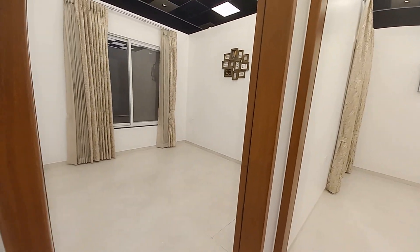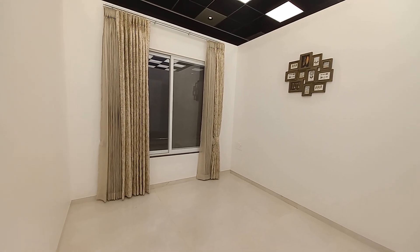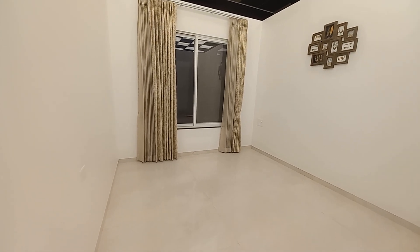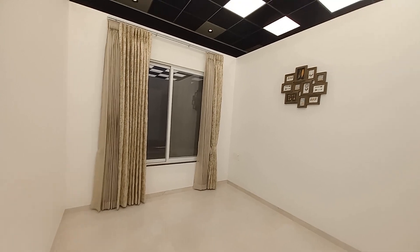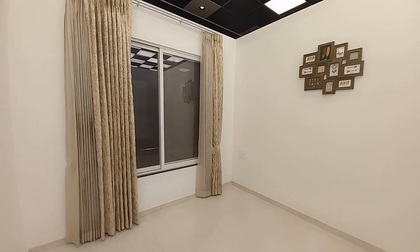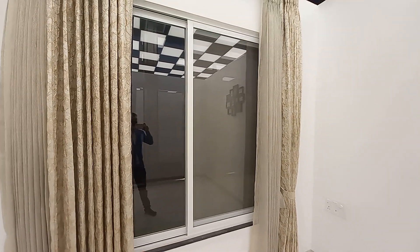Just opposite that is the first bedroom. The size of the first bedroom is approximately 11.5 feet by 11 feet, with a big French-style window with mosquito nets.